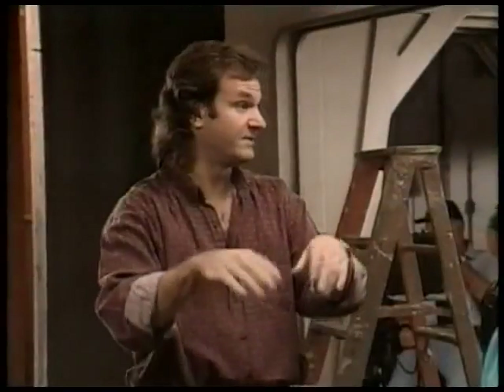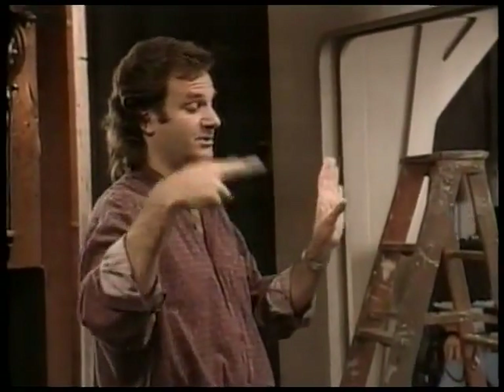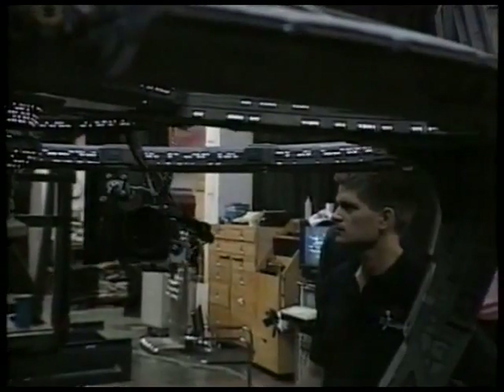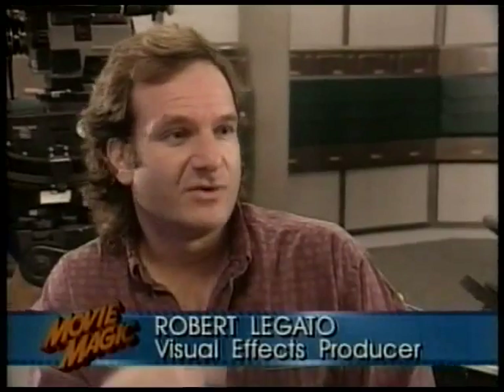When Star Trek The Next Generation exploded on the scene in 1987, effects supervisor Rob Legato was called in to create the effects for the updated version of the classic series. Legato and fellow supervisor Dan Curry manned the bridge for the first five seasons. Their spectacular work earned them Emmy Awards in 1992. One of the biggest challenges working on Star Trek is you have no idea what's going to come up the next week — you have to do it on the cuff.